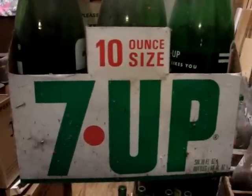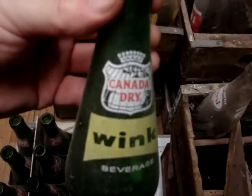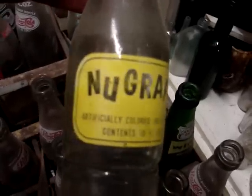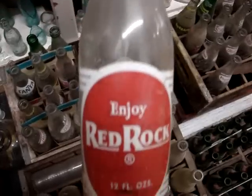At least I got four of these carriers — they're kind of nice. Then I got a Wink, which is one of the nicer Canada Dry items. I've probably got eight or nine of these. Then I got a few of the Patios, which is another Pepsi product bottle, and one Red Rock.